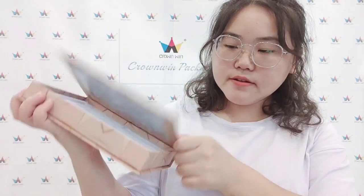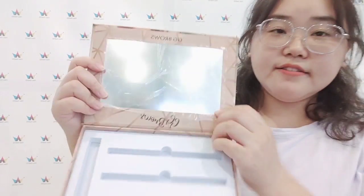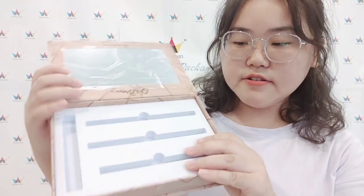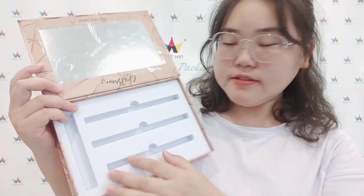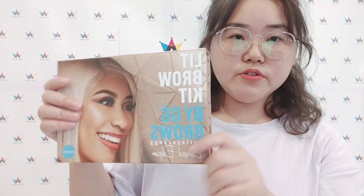Open the box — the style is like a book. Inside, there is a clear mirror and white EVA foam to hold your product. All the design is very beautiful and special.